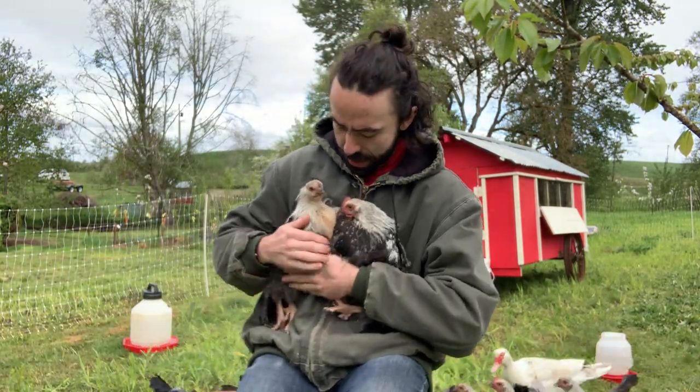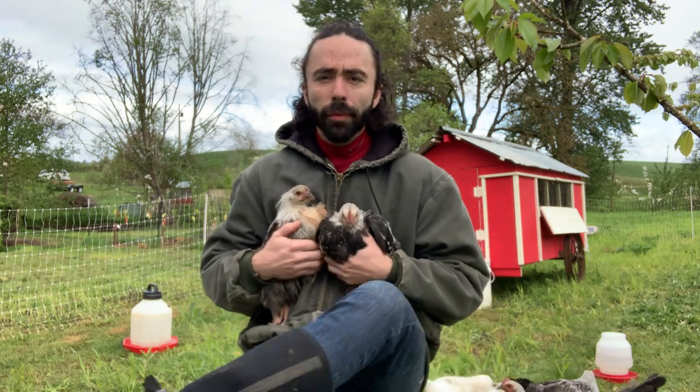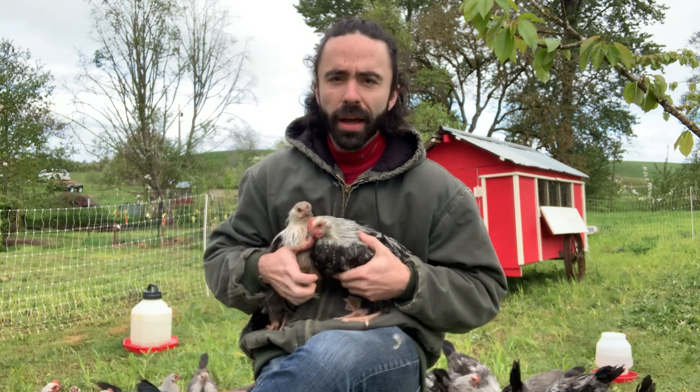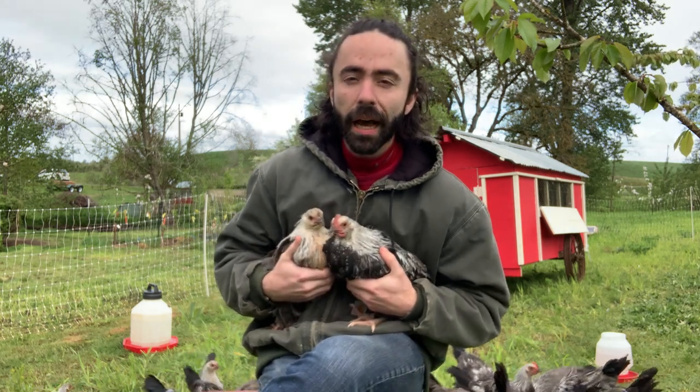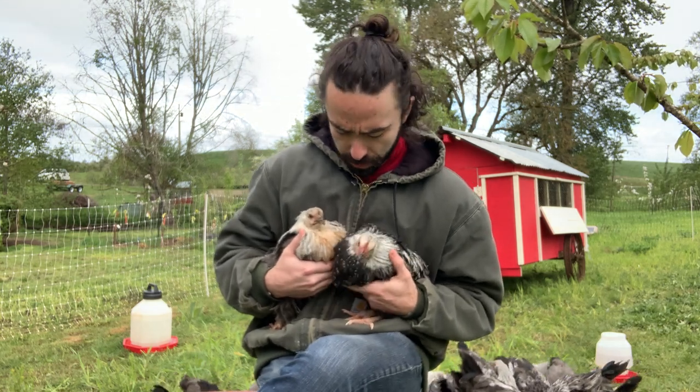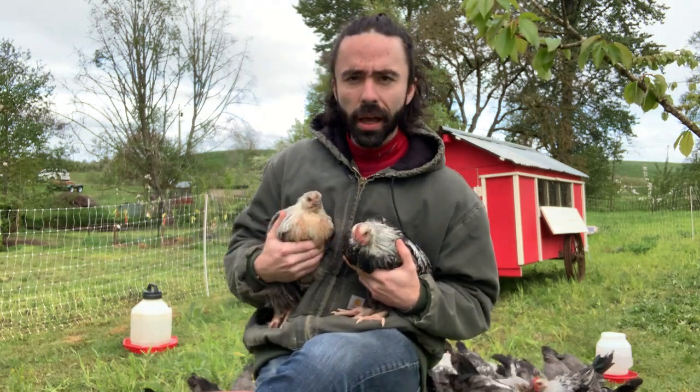Hi everybody. Welcome back to GearCrest. Thanks for checking in today. So today we're going to introduce you to our amazing dorking chickens here. We've got a little boy and a little girl here.